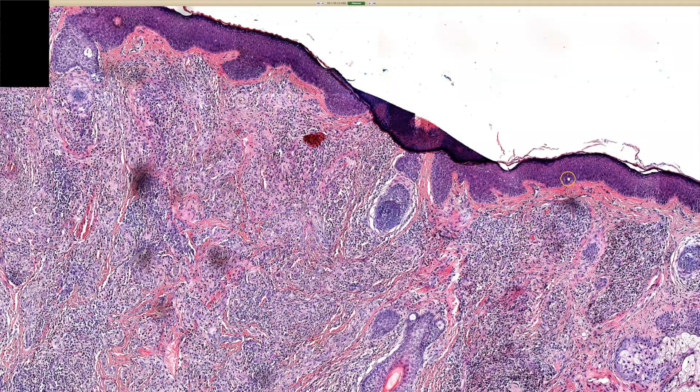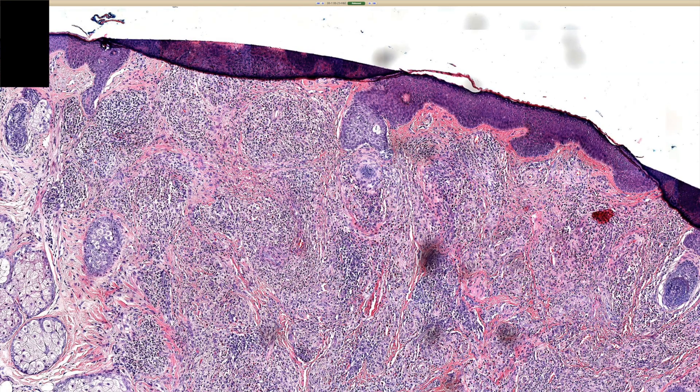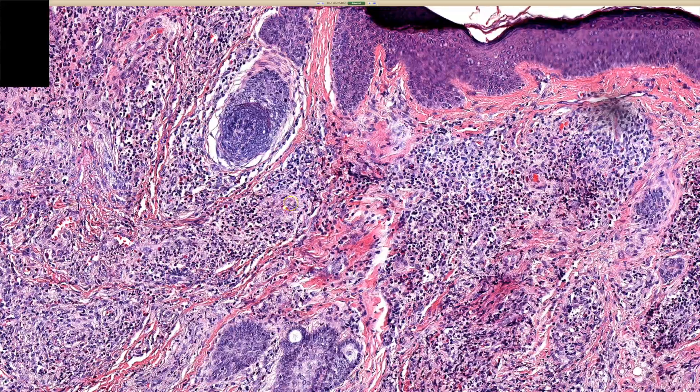We've got a little fold up here, but you can tell there is a grenz zone — a zone of uninvolved dermis right there. Usually I don't find the concept of grenz zone very helpful diagnostically. It's a classic finding taught in derm path, but I don't talk about it much. But yes, in granuloma faciale you usually do have this little zone of sparing where the infiltrate doesn't go all the way up to the epidermis — it leaves a little band of dermis uninvolved between the epidermis and the process.